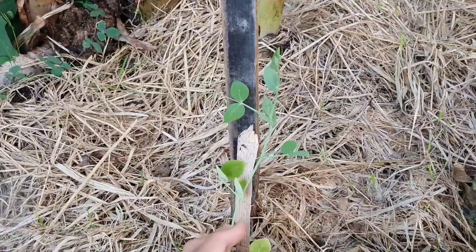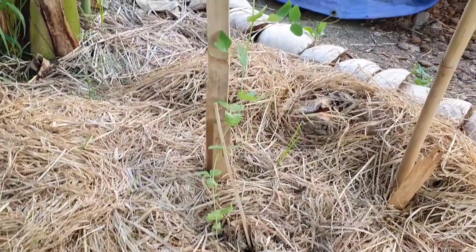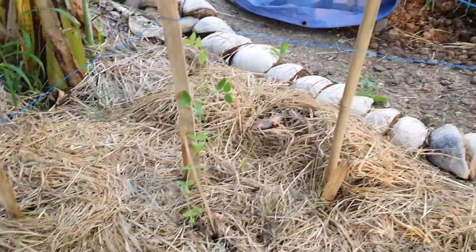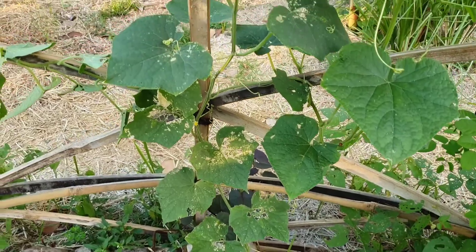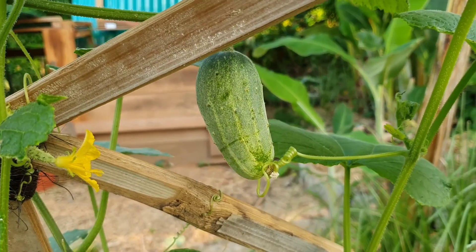We planted these peas which are growing quite well, even though they're a little bit yellow for now — they will survive and hopefully soon we will have some nice green peas. This cucumber plant is also doing great; it has so many flowers.